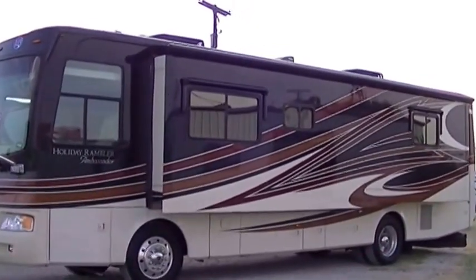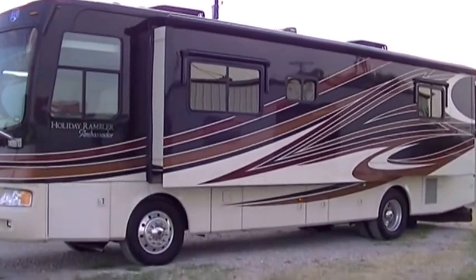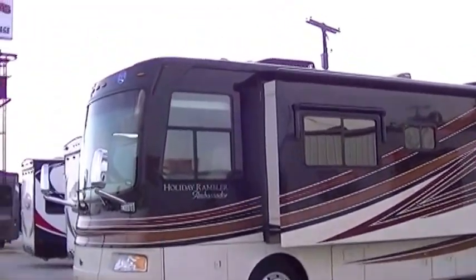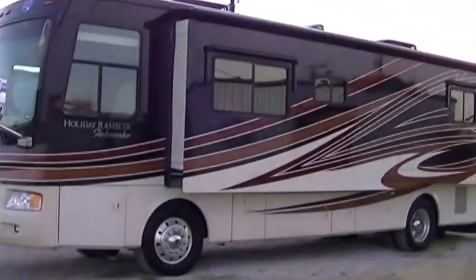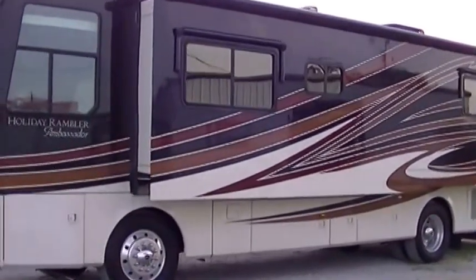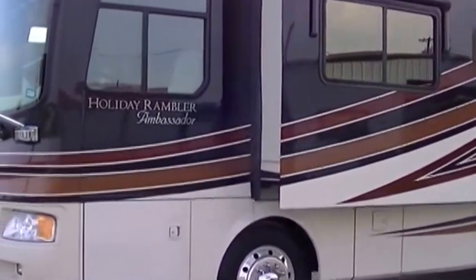Hey, this is Bob Barker, your RV Guy Extraordinaire. I have got a rare treat for us today, hanging out here with the RV Guys in Valley View, Texas, and we have just received a fantastic 36-foot Class A Holiday Rambler Ambassador.